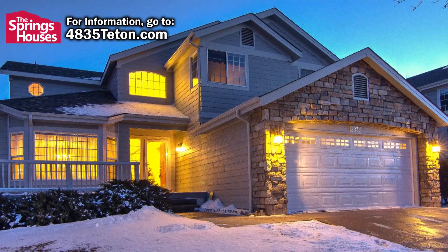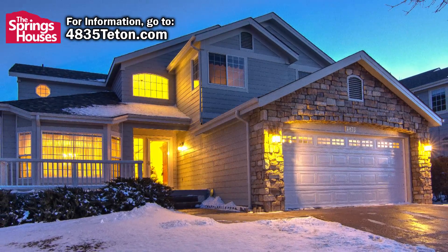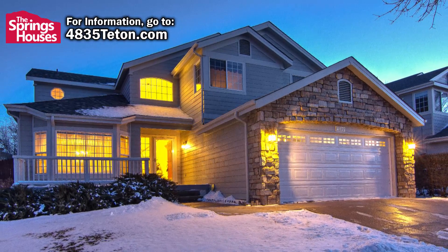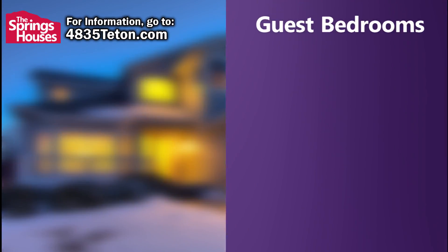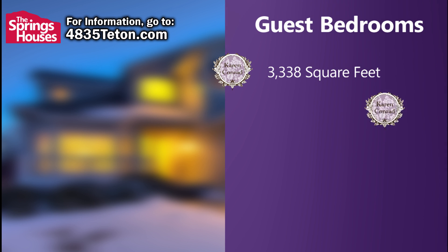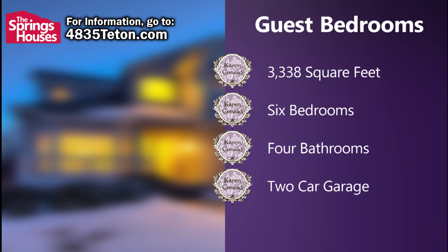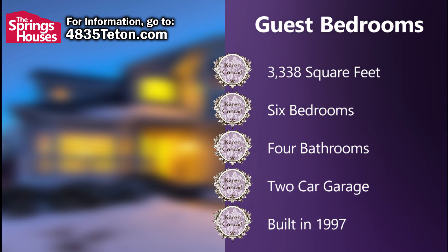This beautiful two-story home is located at 4835 Teton Place, a quiet cul-de-sac in the Sierra Ridge subdivision. The home is 3,338 square feet and features six bedrooms, four bathrooms, and a two-car garage. It was built in 1997.